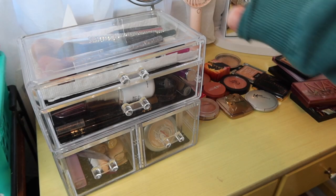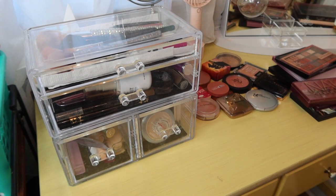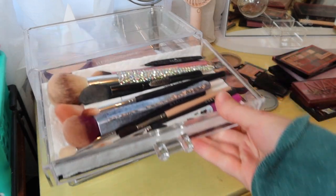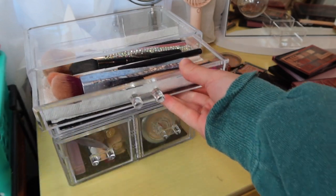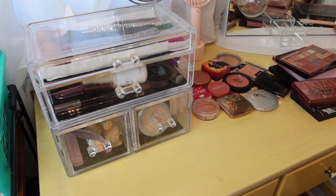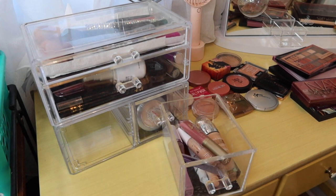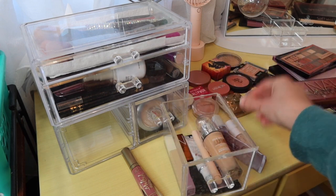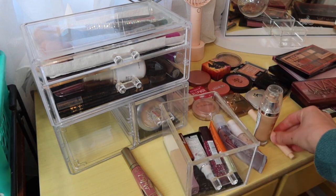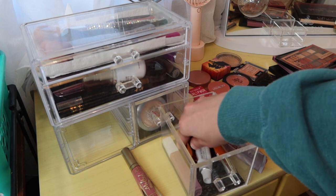We switched in our last video — I'll have that linked — to using this organizer in my bathroom, and I absolutely love it. I have all my brushes and tools in the top section, and then everything is divided by sections of the face. All base products are here. I pull it out, use it, and put it away. I also have some lip products in here and I don't think we'll be switching anything out — I have the same lip products from last week.